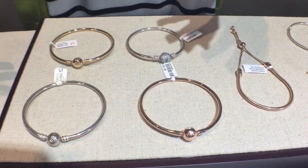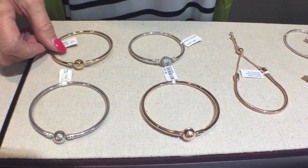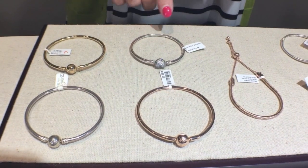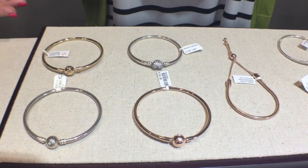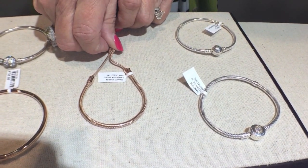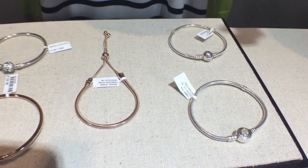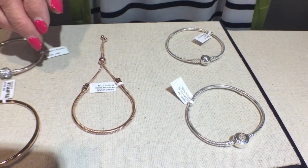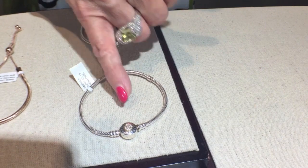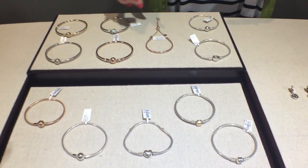We also have the bangles, which is a different variety of the bracelet with the heart. A lot of people really like the bangles because you can wear them by themselves or put charms on them. With the bangle we have sterling, 14-carat yellow gold, rose tone, and the pavé with the silver heart — lots of different styles. Another new bracelet is the adjustable, great for people worried about fit. You can adjust it seasonally — a little looser in summer, a little tighter in winter. Then we have the bracelet with 14-carat gold and pavé in the center. And also the Disney bracelet — so there is a bracelet for any kind of theme, occasion, and to suit your taste and style.